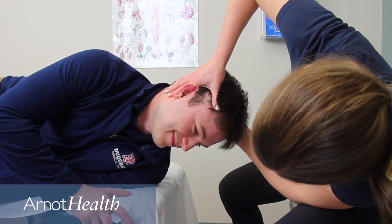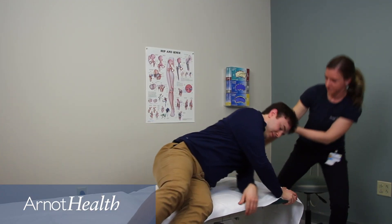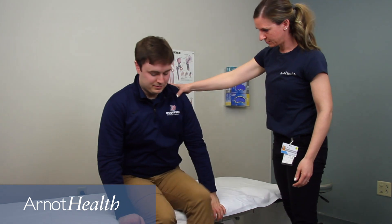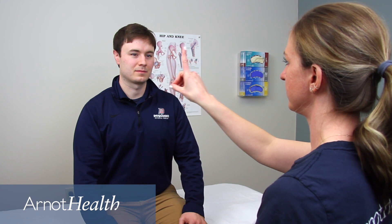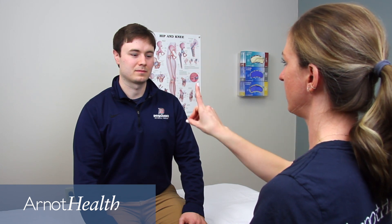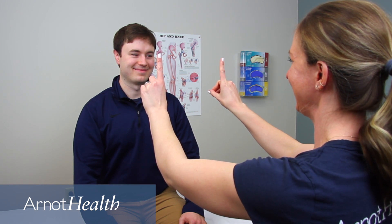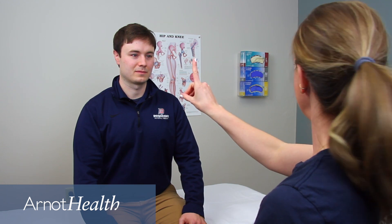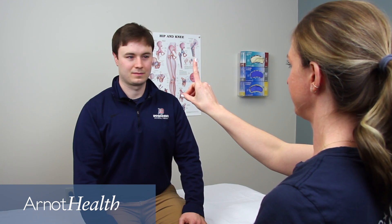BPPV is often successfully treated with physical therapy, but it is not the only condition that can cause dizziness. You should contact your doctor immediately if you experience dizziness or vertigo along with any of the following symptoms, as this may indicate a more serious problem: a new, different, or severe headache; fever; double vision or loss of vision; hearing loss; trouble speaking; arm or leg weakness; loss of consciousness; falling or difficulty walking; or numbness and tingling.